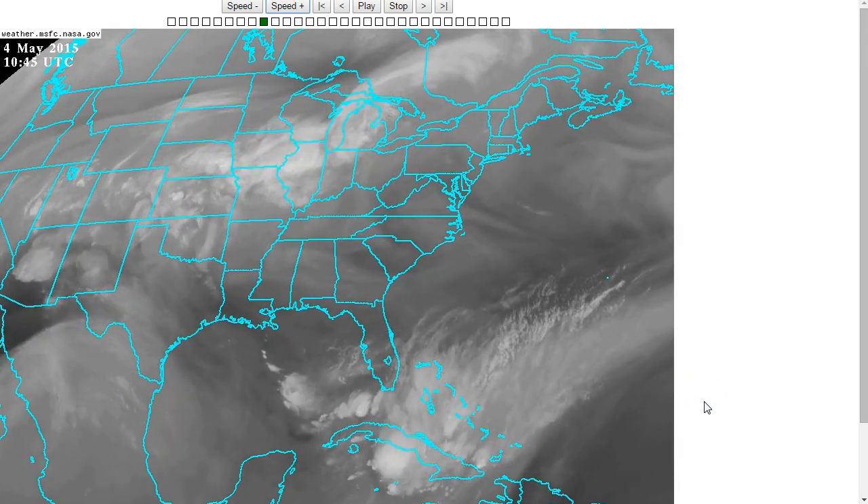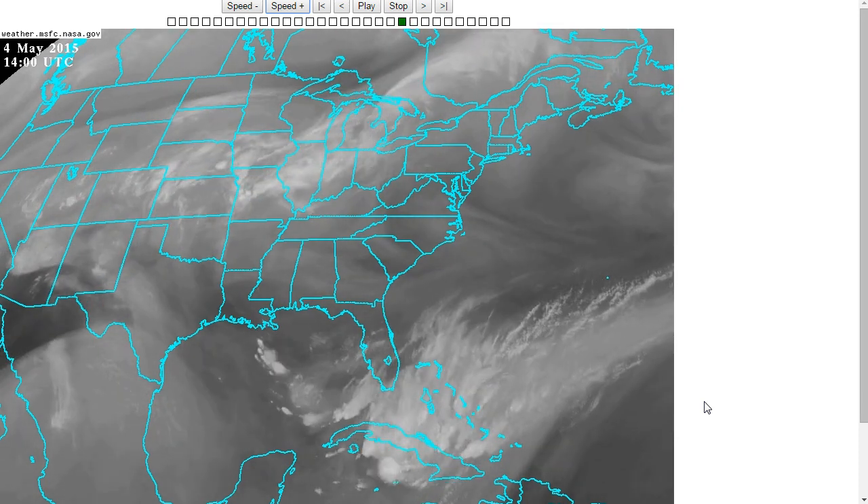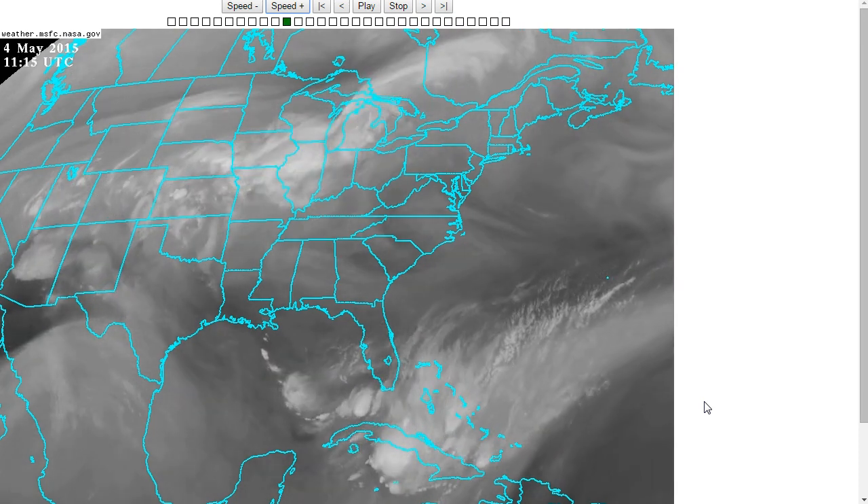Hi, I've clicked onto today's Tropical Tidbit for Monday, May 4th, 2015. The thoughts expressed in this video are mine alone, and in making decisions, please always consult the National Hurricane Center and National Weather Service, not me.